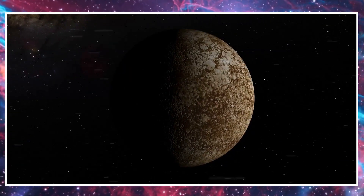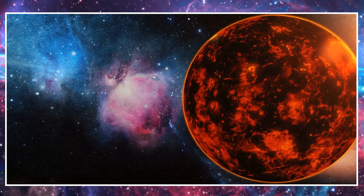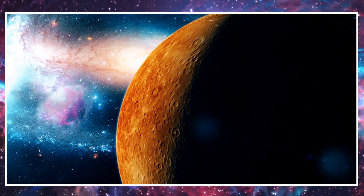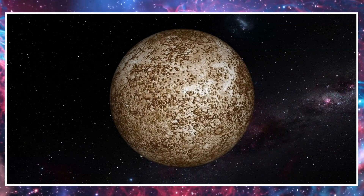This is Mercury. Mercury is the closest planet to the sun. It's really hot during the day and super cold at night because it has no air or atmosphere to trap heat. It's a small planet and its surface is covered with craters from impacts with space rocks.